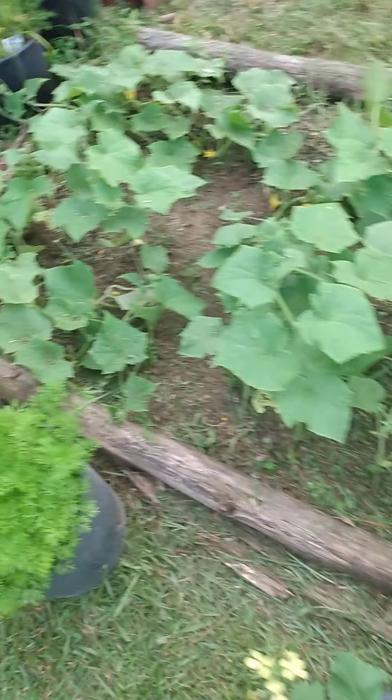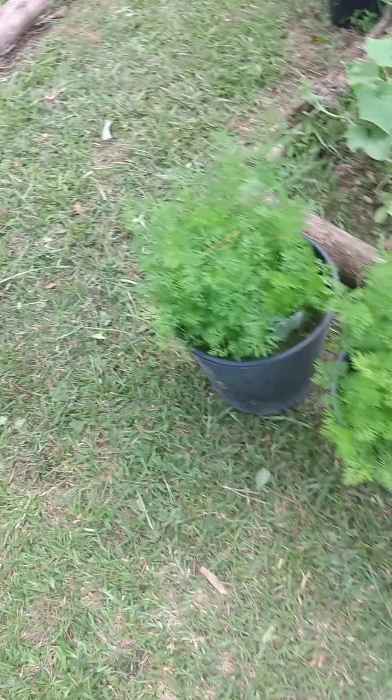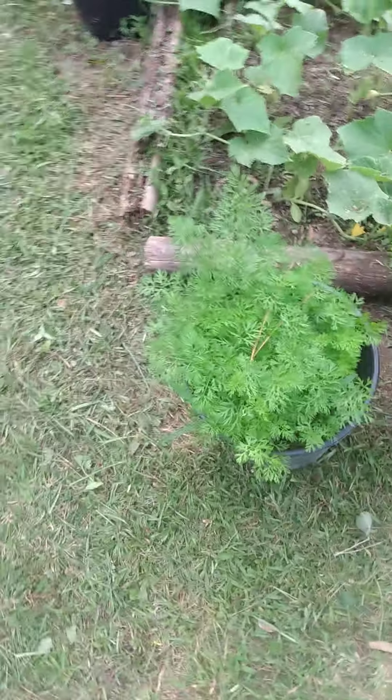Well, my cucumbers, right here, is my cucumber bed. They have flowers on them, as you can see. They're getting there. These are rainbow carrots — they're supposed to be different colors of carrots.